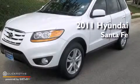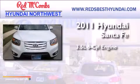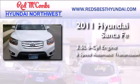This is a 2011 Hyundai Santa Fe. It has a 3.5-liter 6-cylinder engine and a 6-speed automatic transmission.